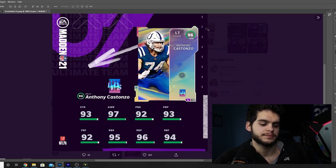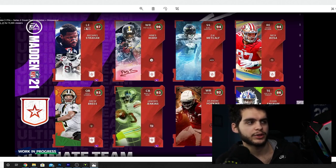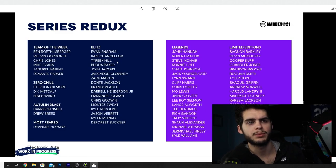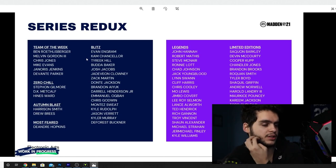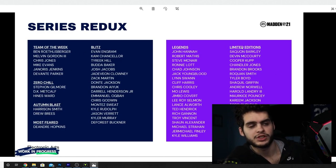Now here's the Series 4 sneak peek. You can see some of the redux cards — Strahan, Hines Ward, Metcalf, Bosa, Brees, Jenkins, DeAndre Hopkins, Engram, and more. These are all the total LTDs getting series reduxes — pause the screen and read through them. Reduxes are LTDs that, after a series update, go back into packs and become much cheaper. If there's a player you've been wanting but couldn't afford — Saquon, McCourty, Roquan — they're going to be much cheaper.